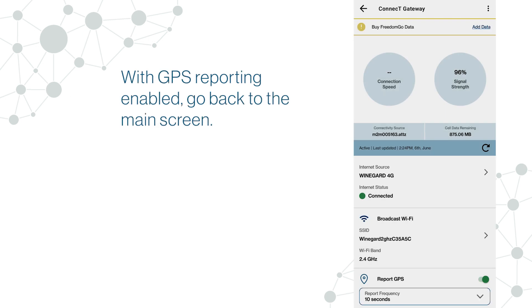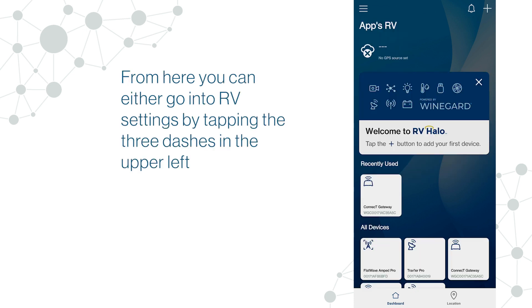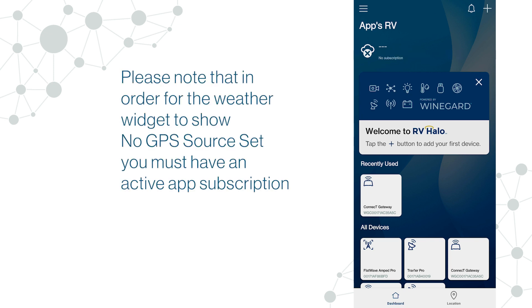With GPS reporting enabled, go back to the main screen. From here you can either go into RV settings by tapping the three dashes in the upper left, or you can tap the 'No GPS Source Set' message from the weather widget. Please note that in order for the weather widget to show 'No GPS Source Set,' you must have an active app subscription.